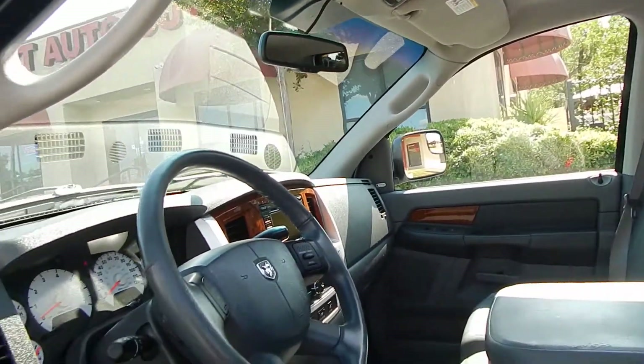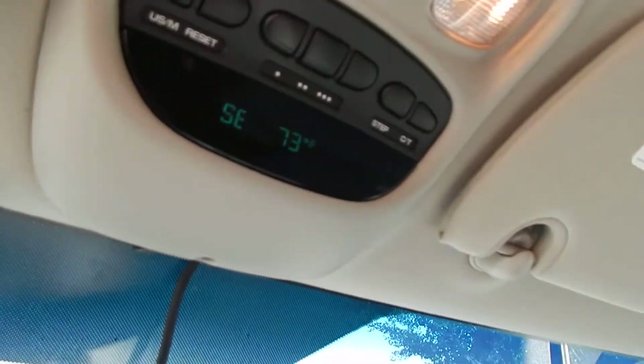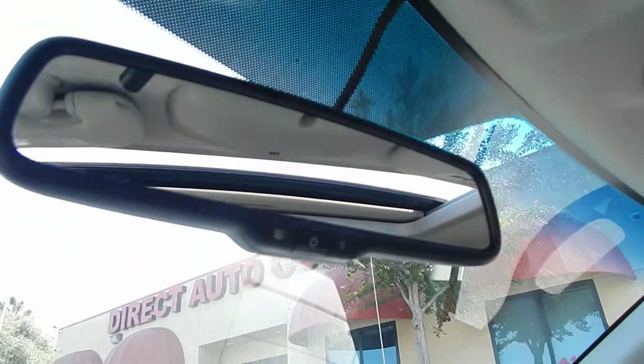Laramie trim level gives you all the goodies, folks. You have your exterior temperature, compass, HomeLink programmed with your garage door openers. That right there is for your microphone for your built-in Bluetooth, and an auto-dimming rear-view mirror.